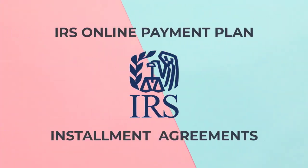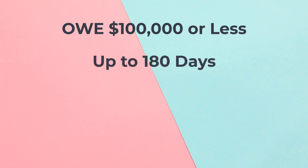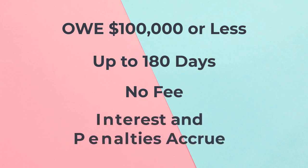Here's some information you'll need to know about the IRS online payment plans and installment agreements. If you can't pay in full immediately and owe $100,000 or less, you may qualify for additional time, up to 180 days, to pay in full. There's no fee for this short-term payment plan. However, interest and any penalties continue to accrue until what you owe is paid in full.